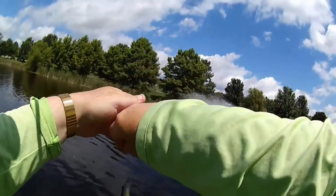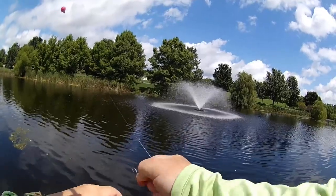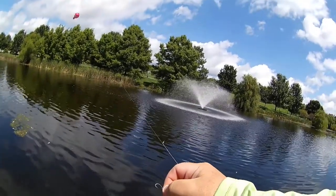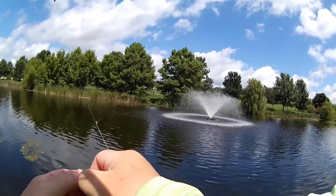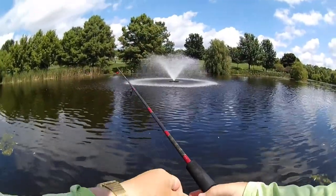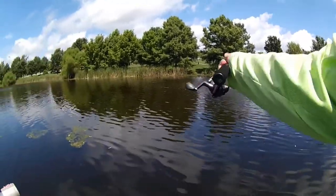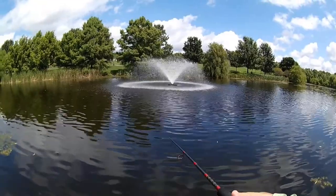Looks like there are fish out there! Not a big one, but you've got a big one. Good job. I'm gonna show you everything.